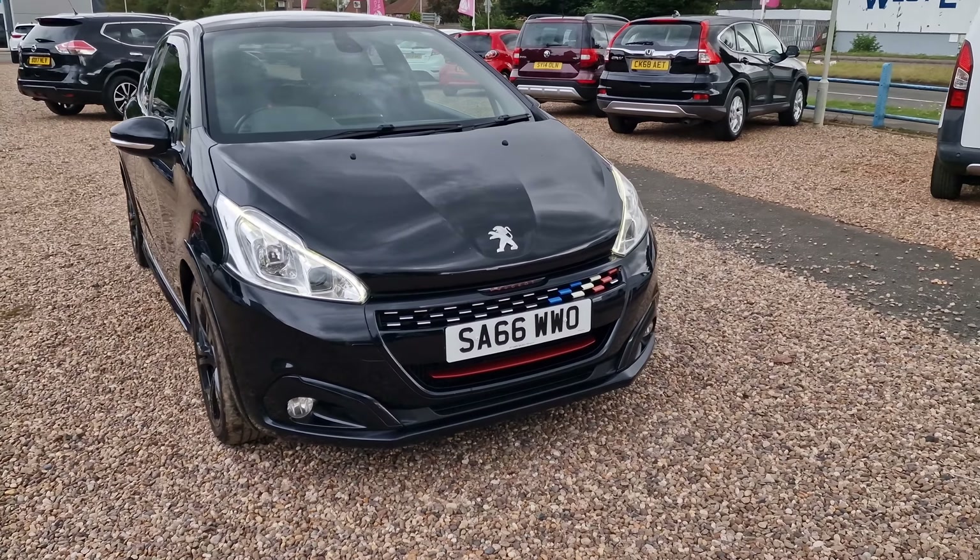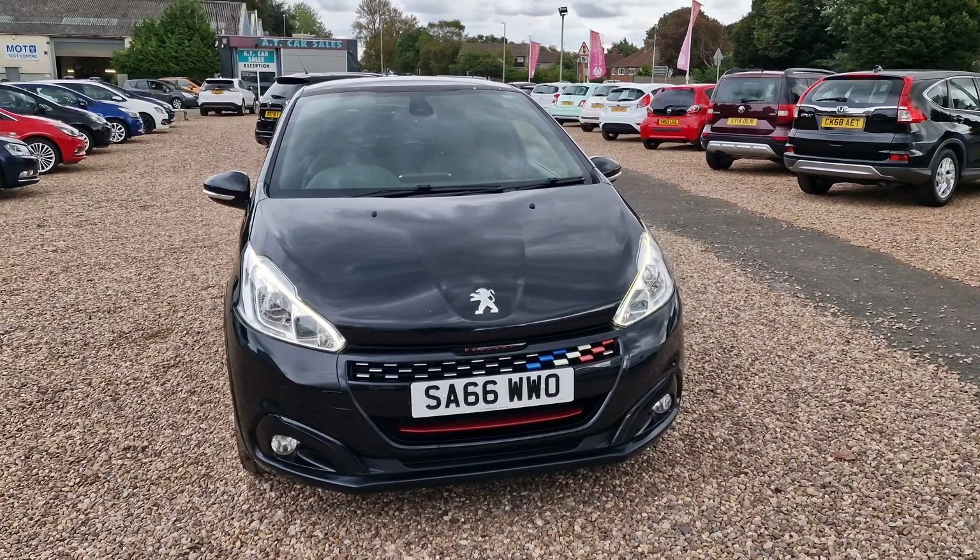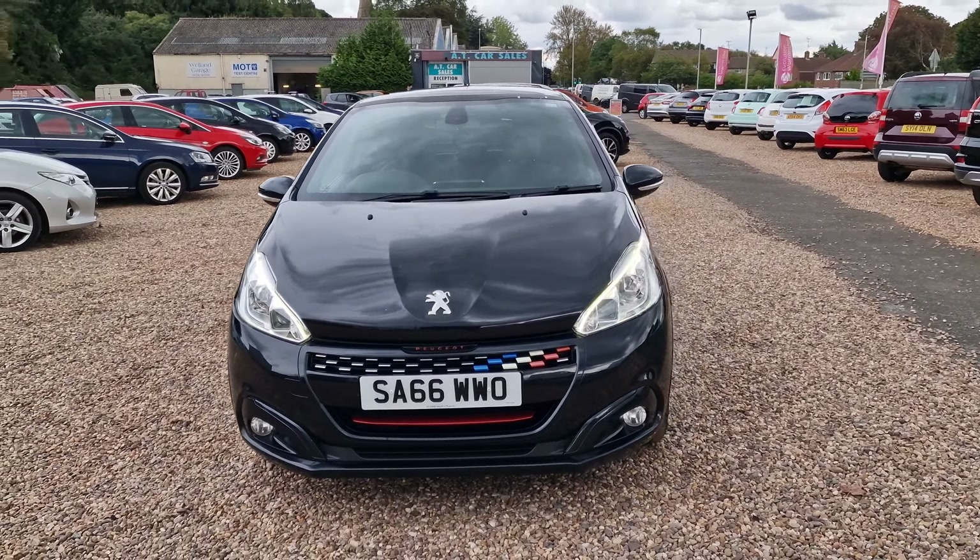Hello and welcome to today's video. My name is Andy from AT Car Sales in Corbin, Northamshire. Today we're looking at this wonderful 2016, on a 66 reg Peugeot 208 — this is the one to have: the 1.6 THP GTI in the Prestige trim.